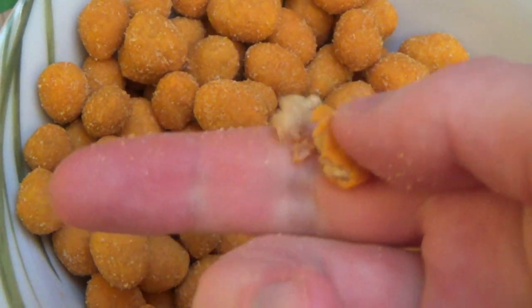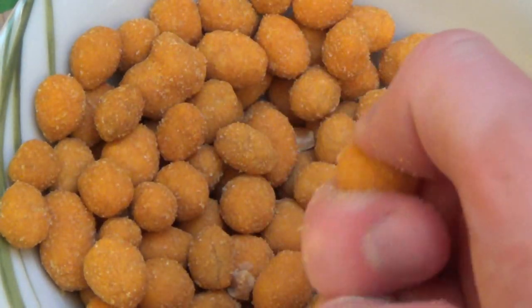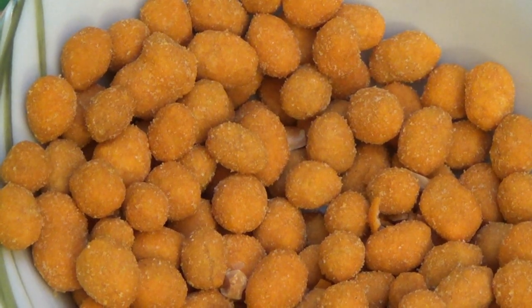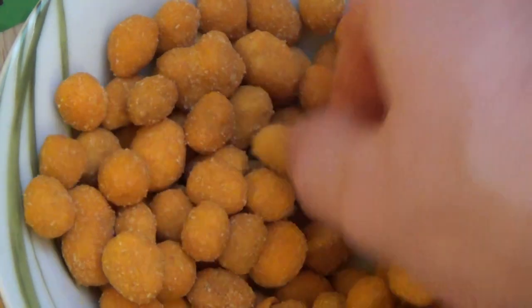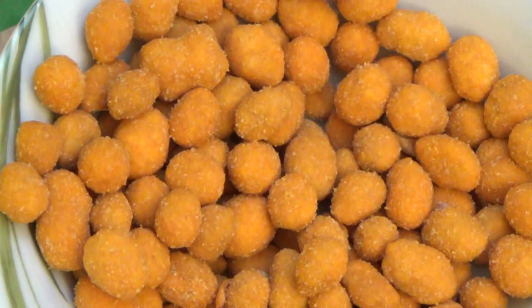I have quite a bit of experience with these. It's nice, I would say. It tastes like paprika, a bit like paprika, also a bit like barbecue, like a grill taste. It can definitely be eaten - it's a nice snack.